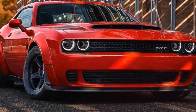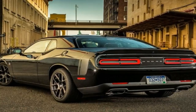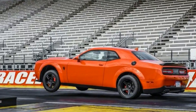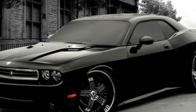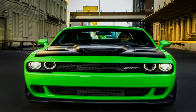The Redeye dispatches the quarter-mile in 10.8 seconds at a speed of 211 km per hour. The run-of-the-mill Challenger Hellcat has also been updated, with power bumped up from 527 kW to 535 kW, while torque is increased from 881 Nm to 889 Nm. A 6-speed manual is standard, and the 8-speed automatic is optional.